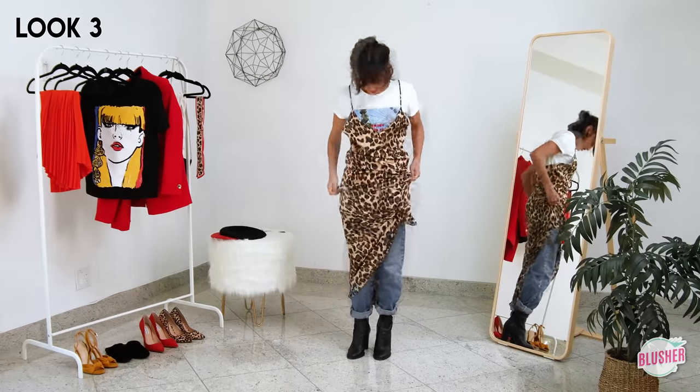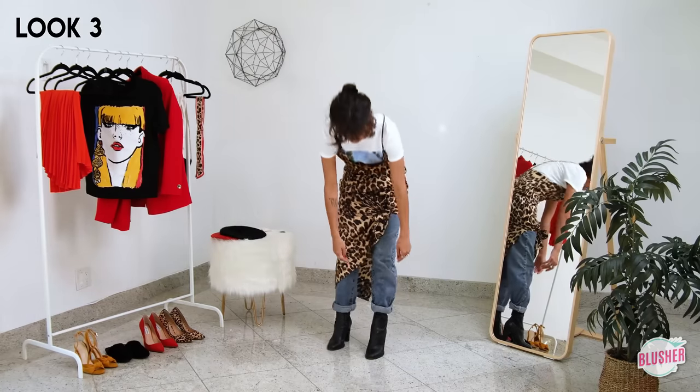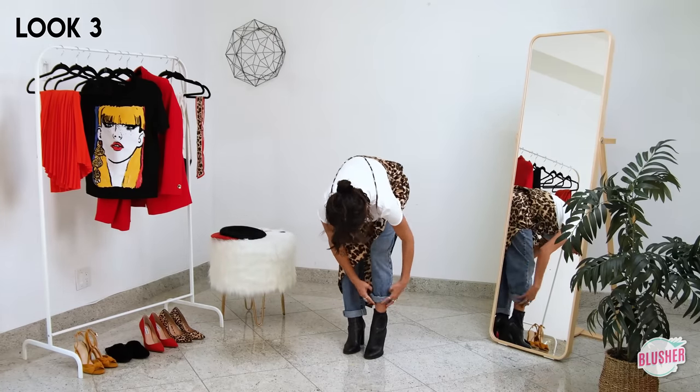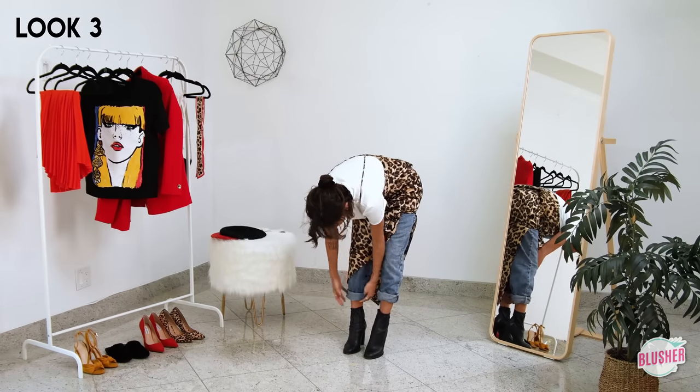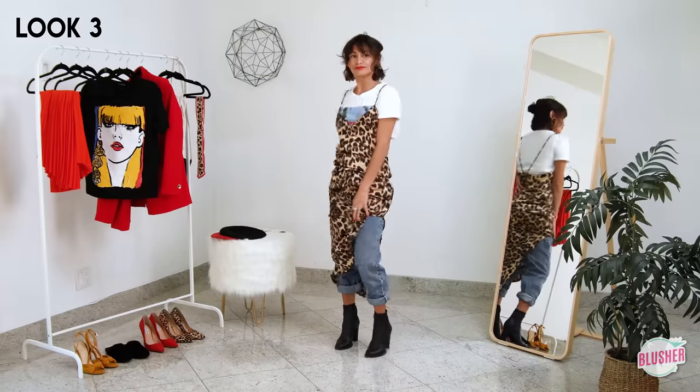I added these cute black leather booties and decided to roll up the pants to show a bit more skin — doing so gives the illusion of height. I turn to this look when I want to be comfortable yet make a statement.